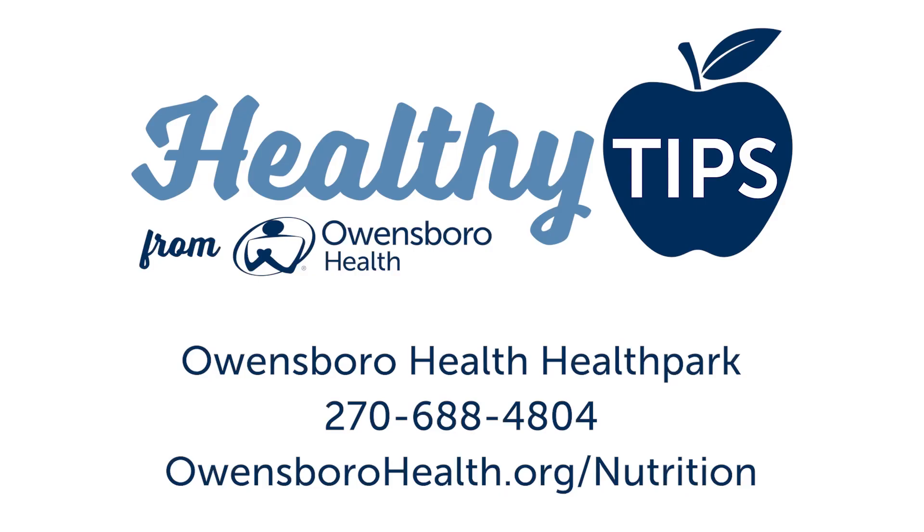I hope you really enjoyed this month in March and that you go beyond the table. For more information, give us a call here at The Health Park at 270-688-4804 or visit www.owensborohealth.com.